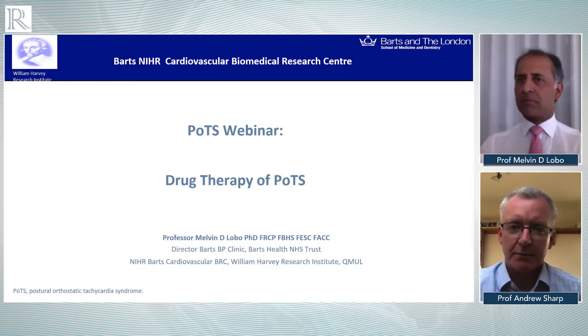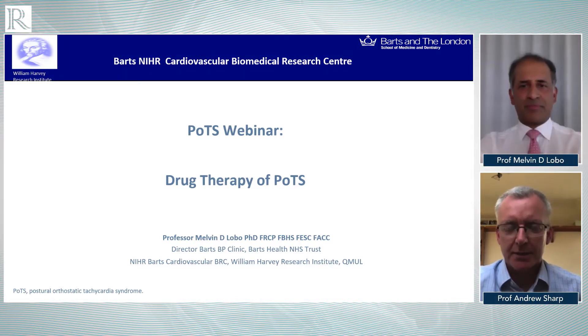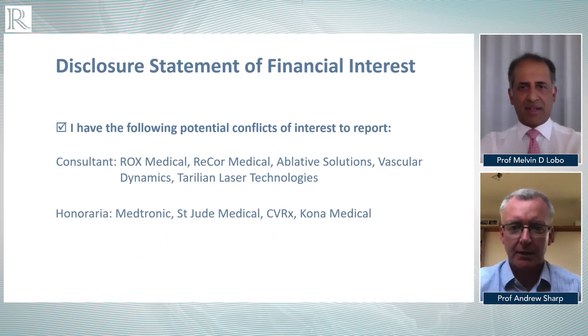Welcome back to part five of this Radcliffe Cardiology online program on POTS. I'm delighted to be joined by Professor Mel Lobo from BARTS. He's going to talk about drug therapy in POTS. Mel, take it away.